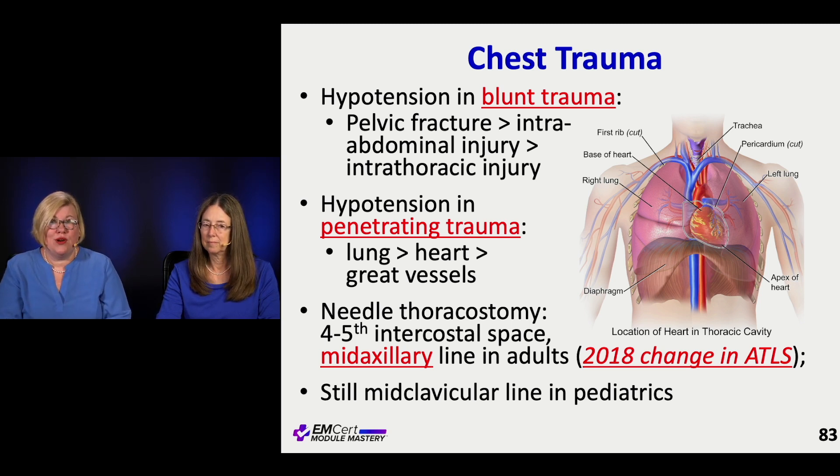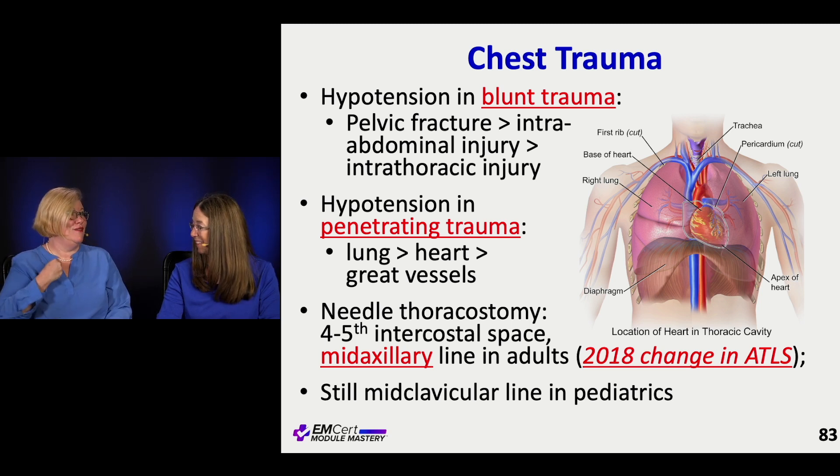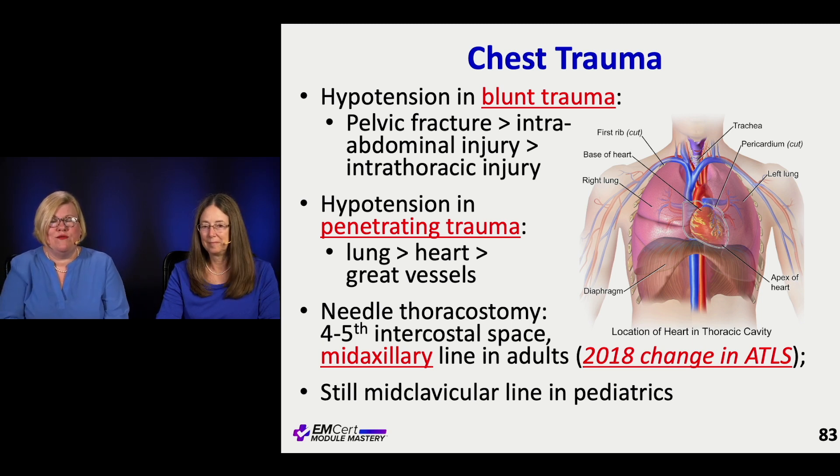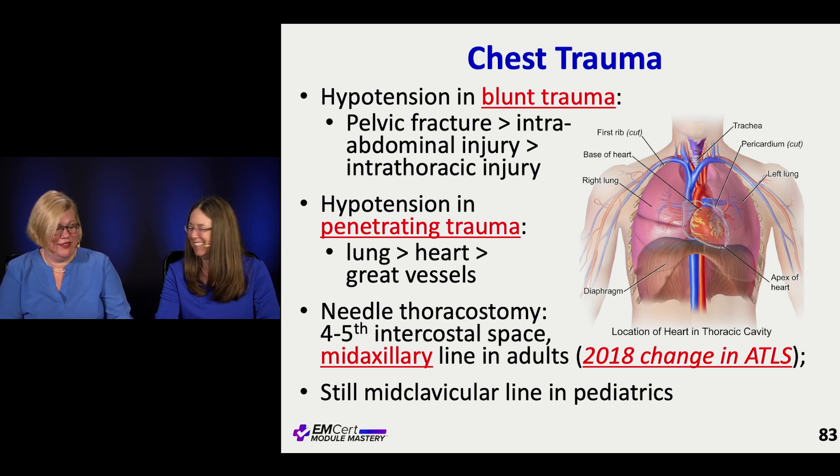If you're going to do a needle thoracostomy because you're worried about a pneumo, it used to be that we did it in the mid-clavicular line, but the guidelines have changed to do this in the mid-axillary line — fourth to fifth intercostal space. We've known for a while that's a better approach but they finally formally changed it. It is harder to get to, but in peds it's still the mid-clavicular line.